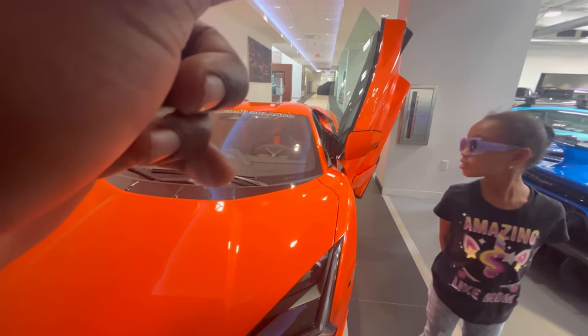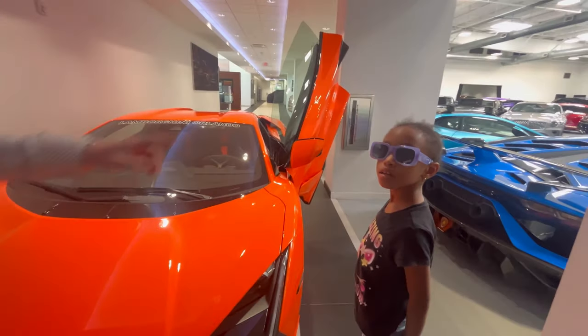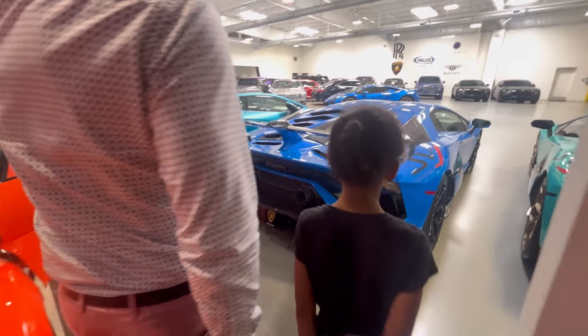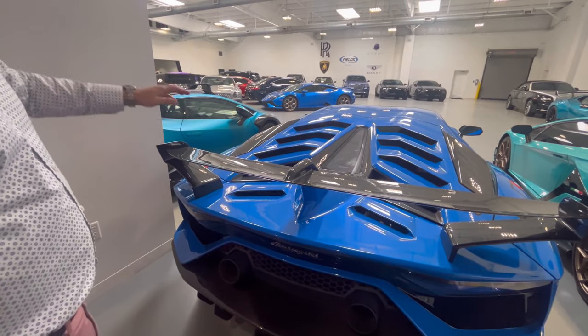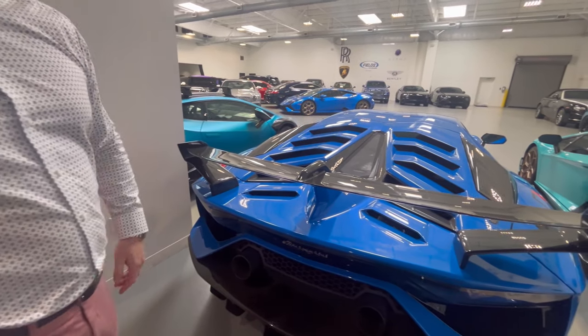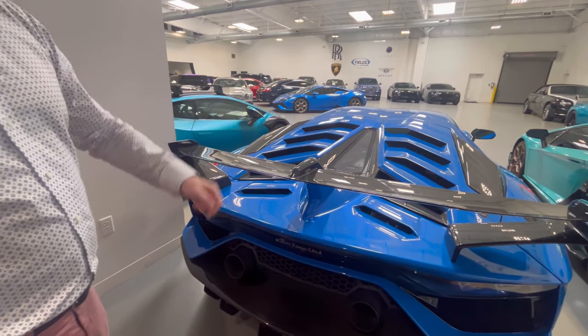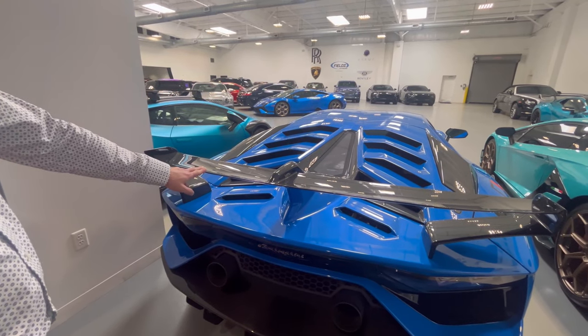The doors — the other ones, do the doors come up or not? So these doors go up, but the Huracan doors do not. That's the Huracan — the 10-cylinder — it has regular doors. But the Aventador still has the same doors as this. This is the replacement for the Aventador. This is the SVJ.